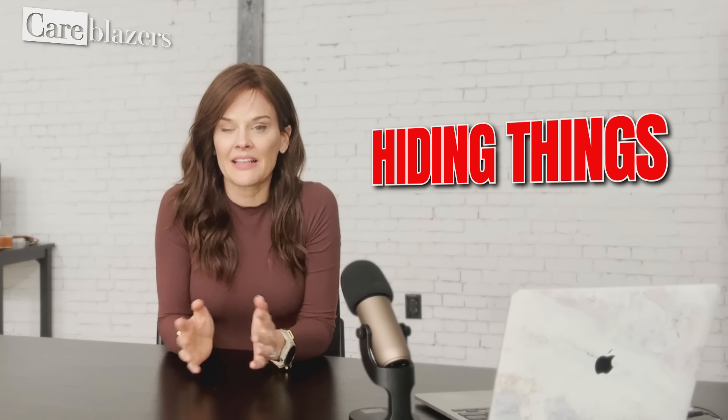Symptom one: hiding things. This happens a lot. There are two ways hiding things tends to play out. The first way is that they hide things in an effort to keep them safe — they might hide their wallet or purse to make sure nobody else gets to it, but then they forget that they hid it and where they hid it, which feeds into a belief that people are after their things. This tends to come out of a sense of fear or worry.